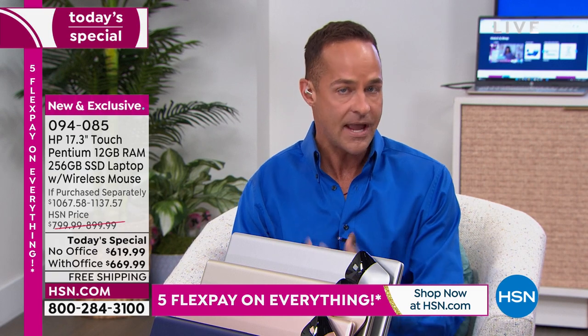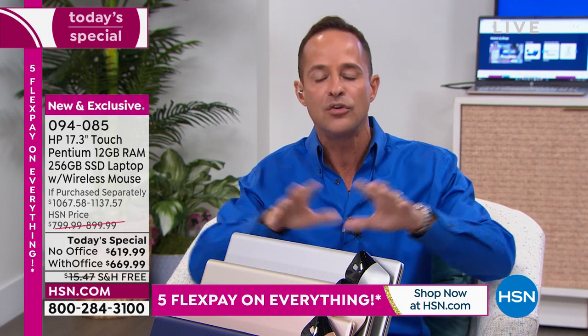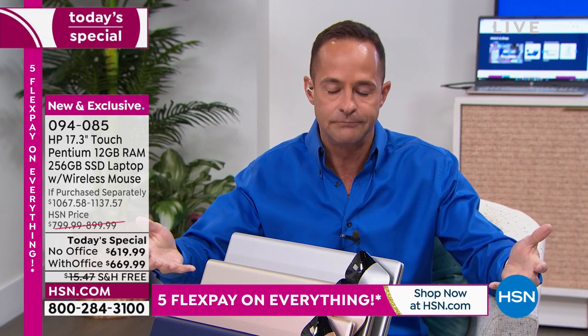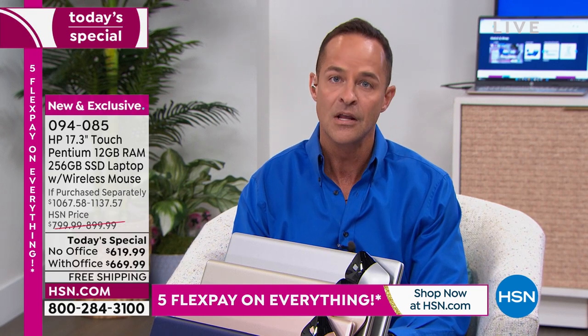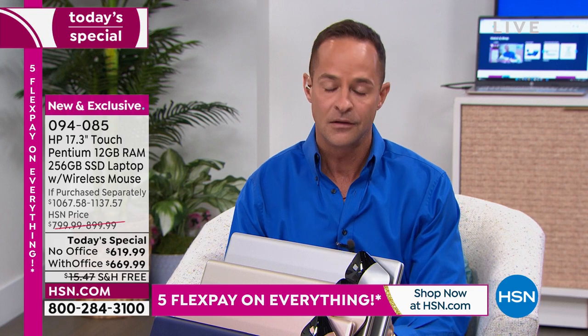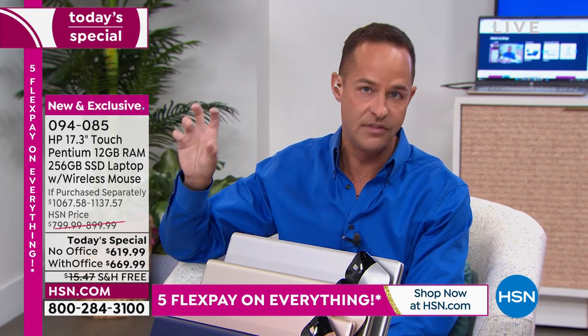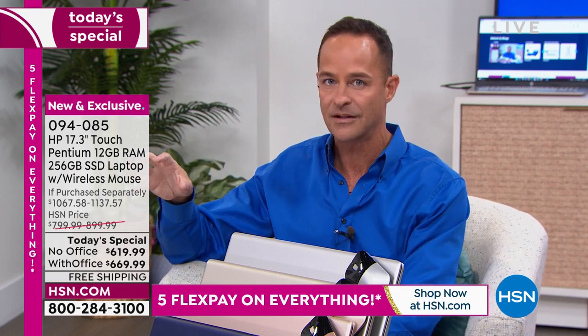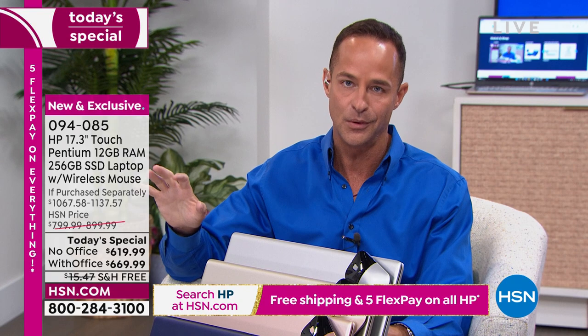HSN has a buying team, and we have a team at HP that works specifically with HSN. We work long and hard to curate this computer for HSN customers — we know you love a 17-inch screen and a faster computer. We're almost never able to do 12 gigabytes of RAM. Computer people look at processor, then RAM — those are the key specs. RAM can't easily be expanded later the way other things can, so 12 gigs is your RAM. If you've been thinking about a new computer, if your current one runs hot, is too heavy, or you just don't love it — I personally guarantee you will love this computer.